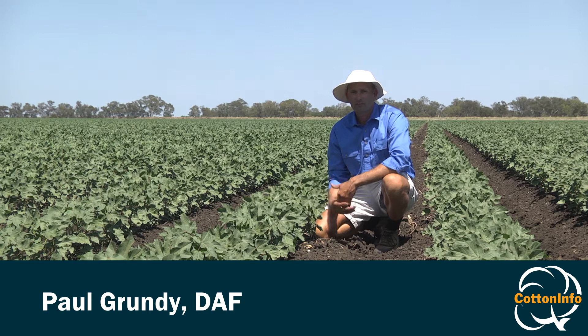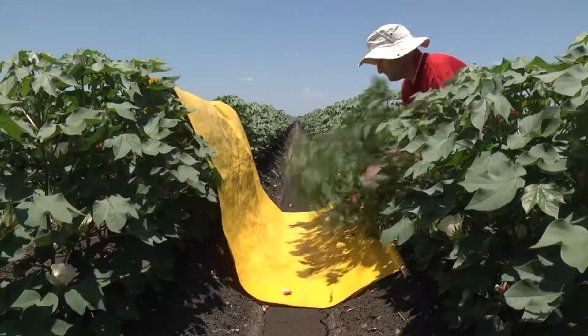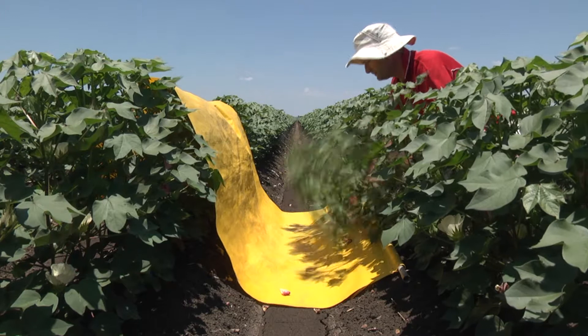During the very early growth stages, sampling for mirrids should be conducted weekly. But as fruiting begins — such as this crop that I'm in here now that's squaring — the frequency of sampling should increase to every three or four days, as influxes of mirrids can occur quite rapidly.